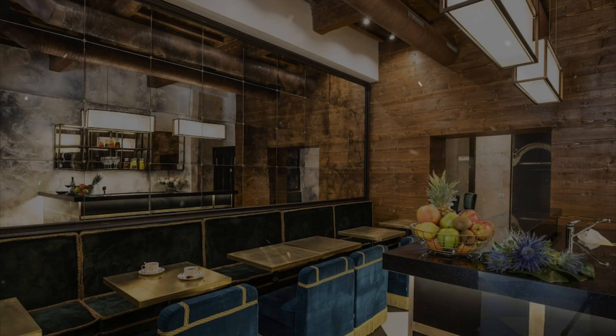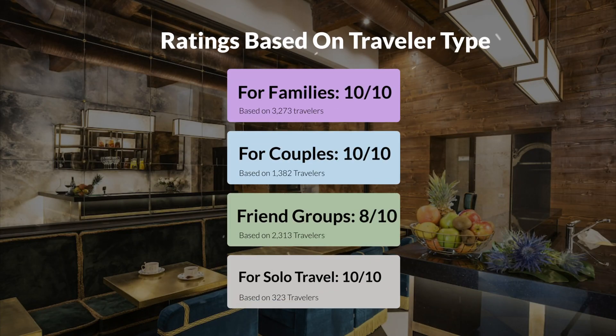Now, let's move on to our personal ratings for this hotel, depending on the type of traveler. For families, 10 out of 10. For couples, 8 out of 10. For friend groups, 8 out of 10. For solo travel, 10 out of 10.